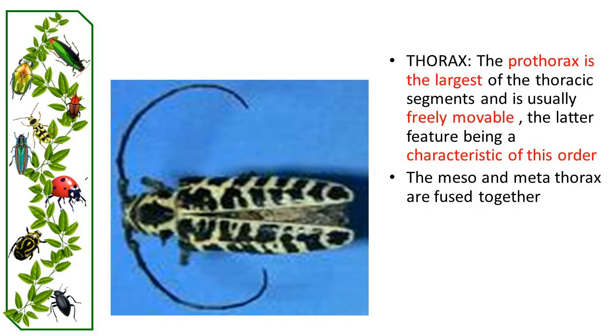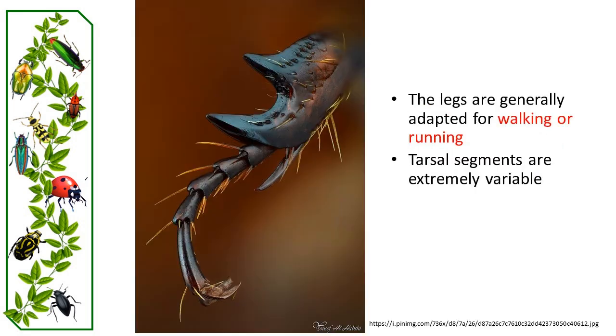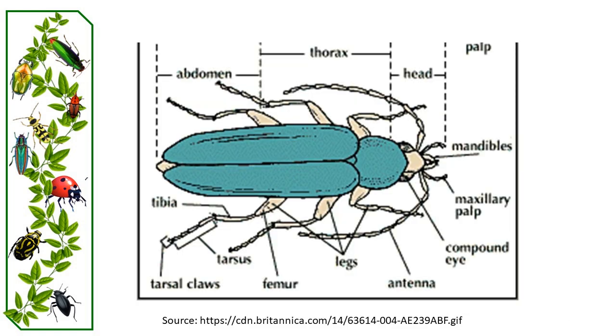The thorax comprises two distinguishable segments: the prothorax and the pterothorax. The pterothorax is formed from the fusion of the meso- and metathorax, and houses all six legs and both pairs of wings. When viewed from above, beetles appear to have three sections, but the middle segment is actually the pronotum, which is part of the thorax, and the rear is obscured by the wings.